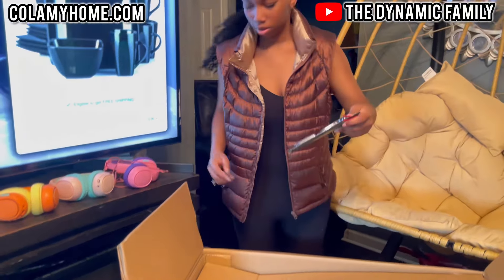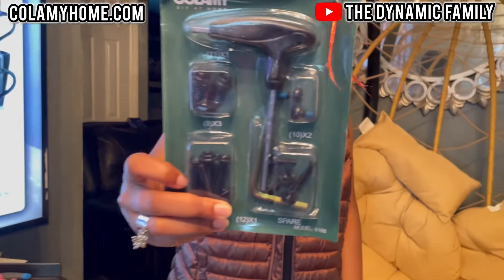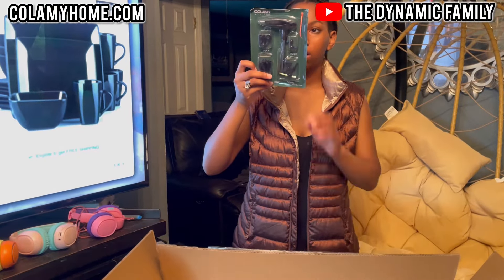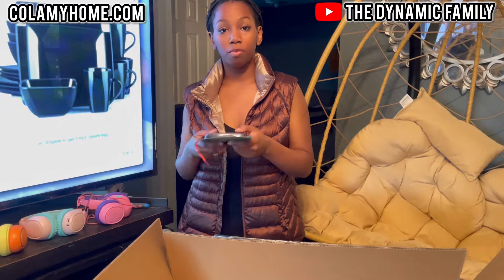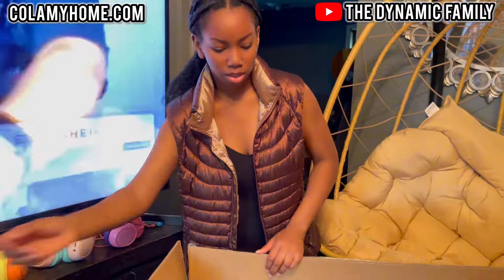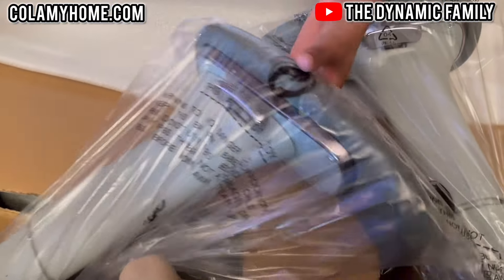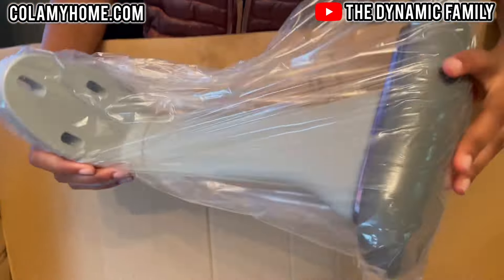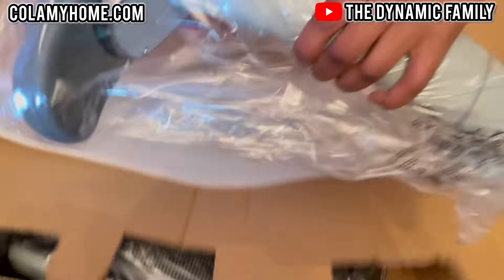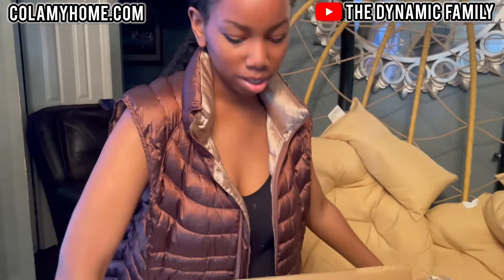Alright, we have our little tool set here — it's so nice. This says to make sure all the parts are included, and if you have missing parts, you can actually contact them to get the parts, which is really great. There actually isn't that many parts, so I'm kind of excited. I see our arms already — we have one and then we have the other side. It already looks so cool. The quality and the material is amazing.